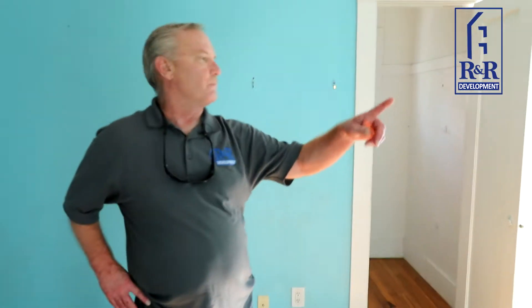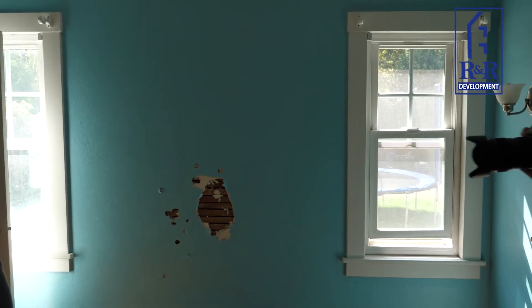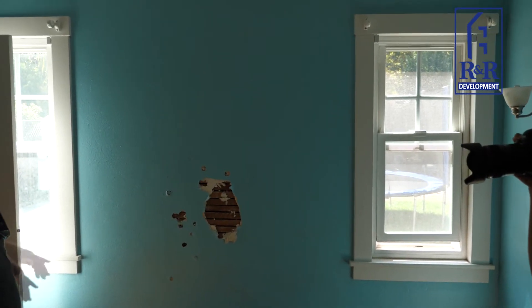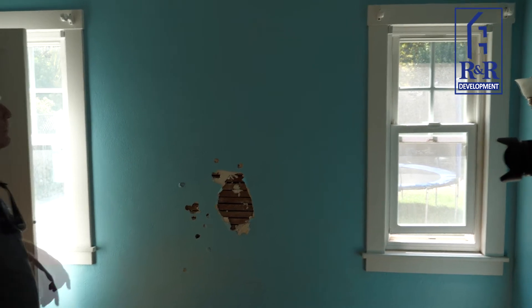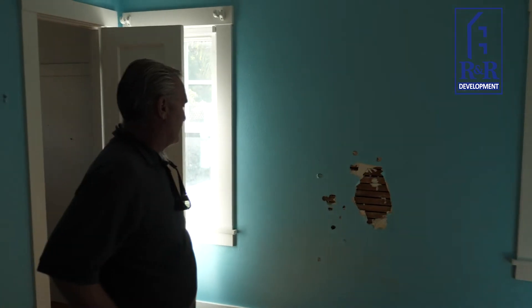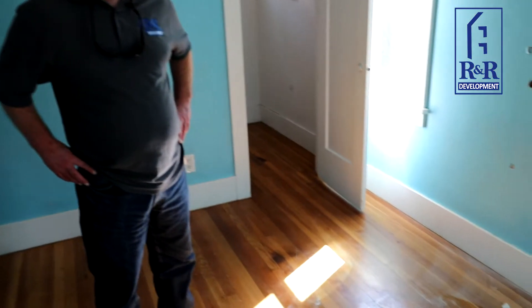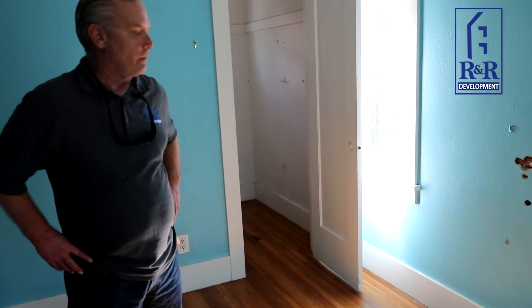The windows get changed here — most of the windows in the whole house will be changed. We're going to use Andersen windows throughout. We're trying to preserve all the baseboards and as much of the floor as possible, then refinish and patch as needed at the end of the job.